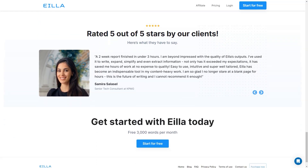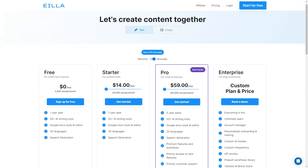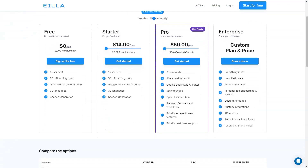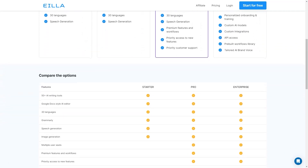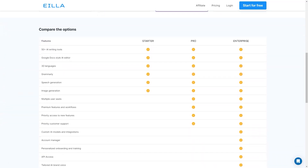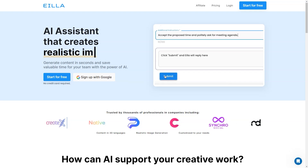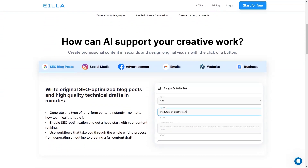Finally, AILA AI is trusted by thousands of professionals in various industries and is rated 5 out of 5 stars by its customers. It's an excellent tool for bloggers, content marketers and anyone who wants to improve their content creation skills and efficiency. And the best part? AILA AI offers a one-week free trial with 5,000 words so you can try it out and see how amazing it is.